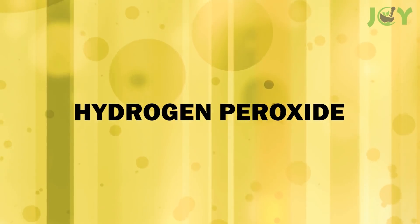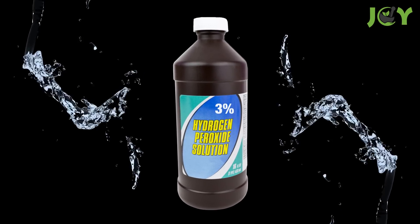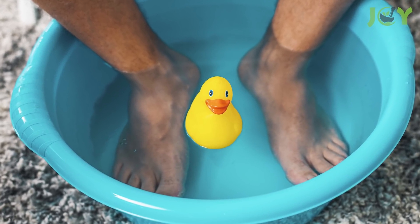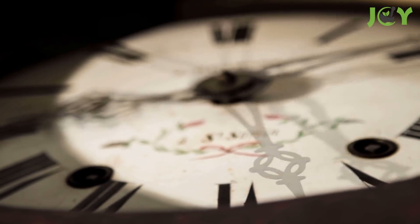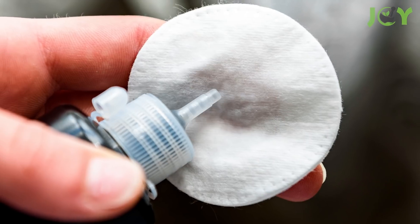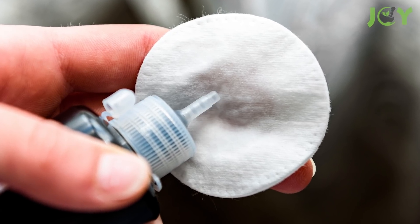Number 4: Hydrogen Peroxide. Hydrogen peroxide is another great and inexpensive remedy to treat fungus. You can soak your feet in a mixture of equal parts hydrogen peroxide and water for 10 to 20 minutes daily, or apply some directly to the infected toenails. Just keep in mind that you shouldn't use hydrogen peroxide in concentrations more than 3%.